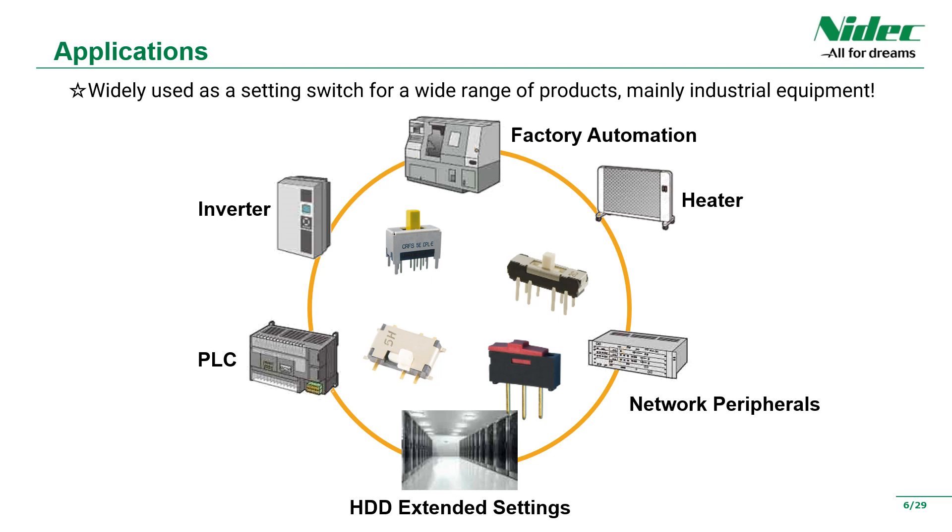Next is an introduction of applications where our products have been adopted. They are used in a wide range of fields, mainly industrial equipment. Examples include FA control equipment, hard disks, inverters, and network peripherals.